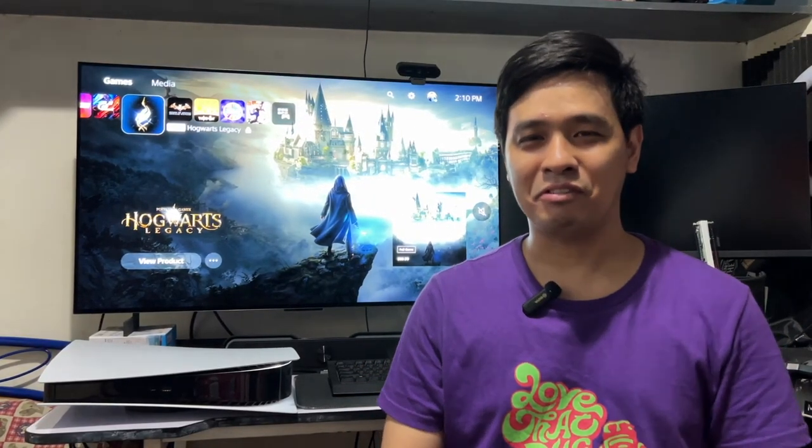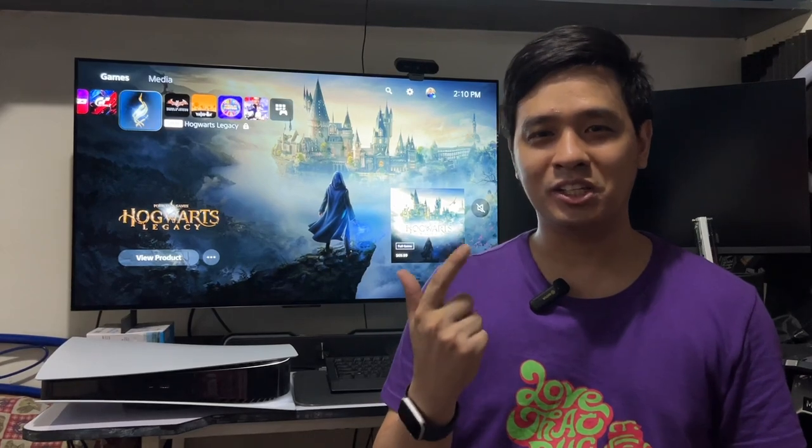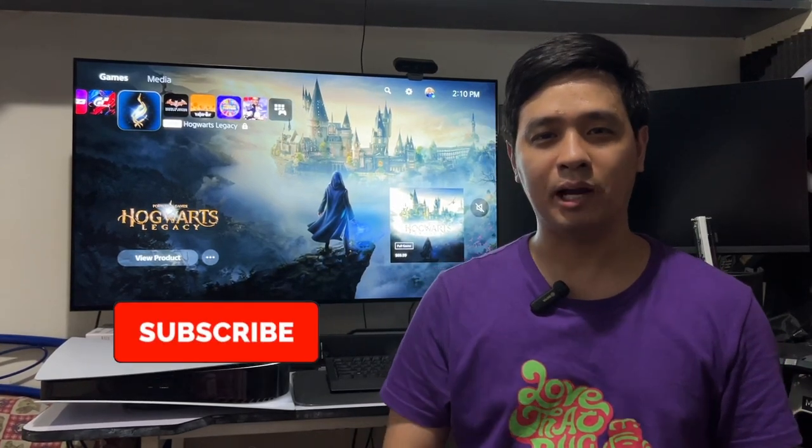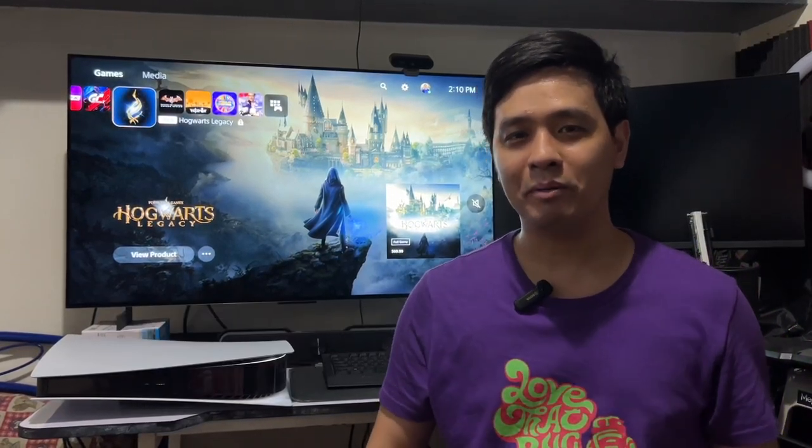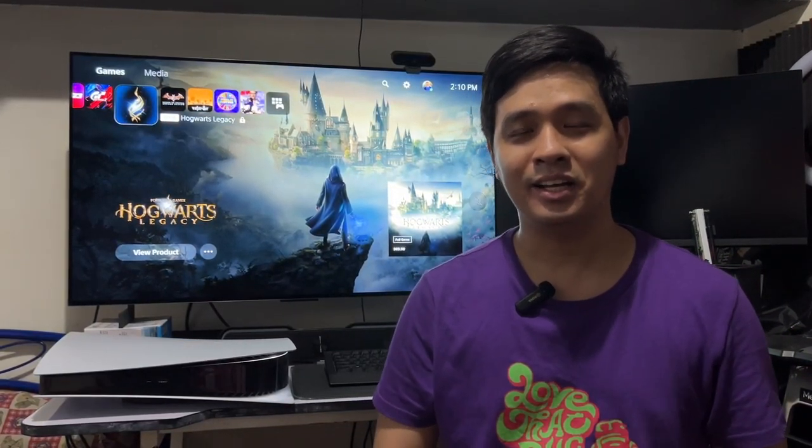And with that, I think we're done. If you found this video helpful, interesting, or entertaining, please leave a like and subscribe to my channel. Then hit that notification bell for more video game-related content just like this. Thank you again for watching.